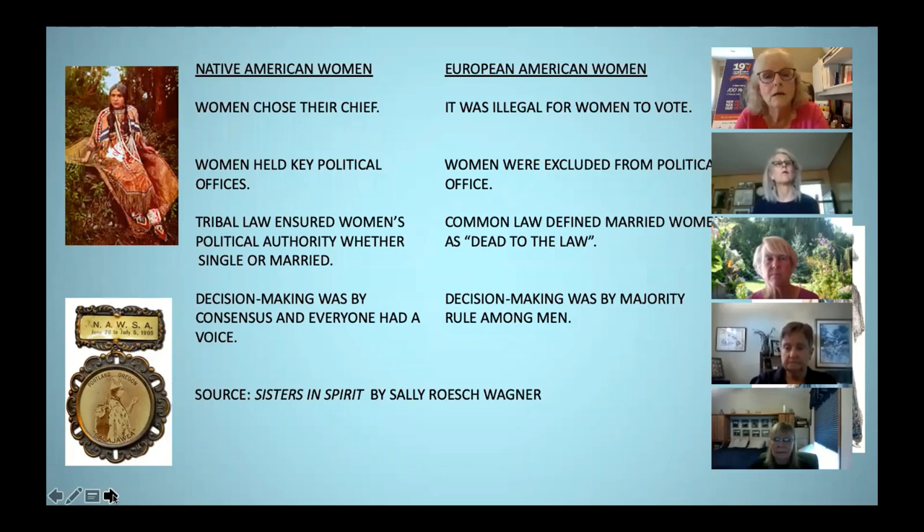Sacagawea was the woman who guided the Lewis and Clark expedition. Native Americans not only influenced women suffragists, they influenced the founding fathers as well. Benjamin Franklin served as ambassador to the Iroquois Confederacy, which had existed for four centuries before Columbus arrived, and its government was based on the concept of 'we the people.' In 1988, the US Senate passed a resolution acknowledging that the Iroquois Confederacy provided the basis for the US Constitution. Benjamin Franklin invited two representatives to the Constitutional Convention, and after they were introduced to the delegates, they had one question: 'Where are your women?'